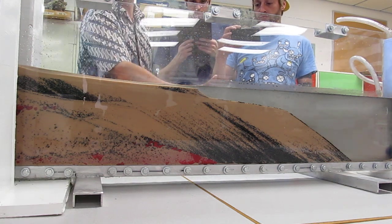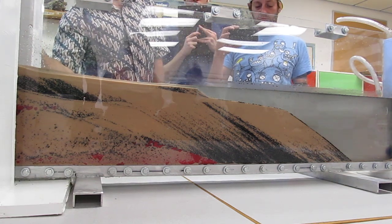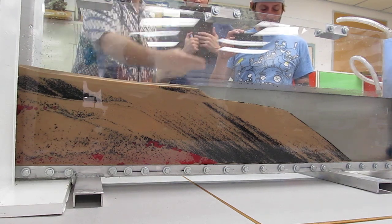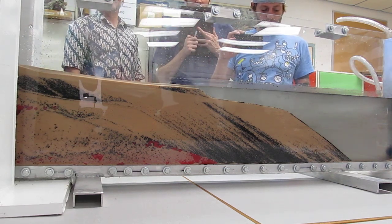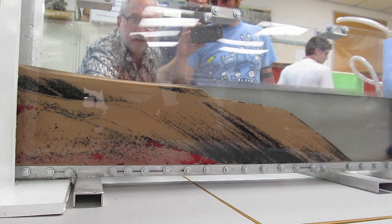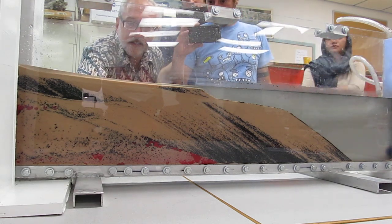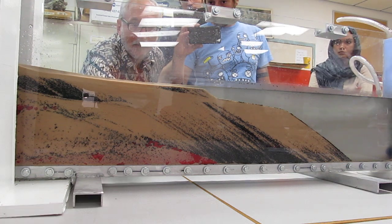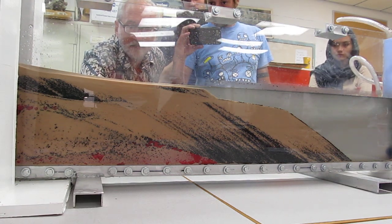That surface in between the transgressive system stuff that we deposited really rapidly and the part that's prograding right now is your MFS. The surface right here between this layer of the transgressive system tract and now this starting to prograde out on top of it — that surface right there is a maximum flooding surface.